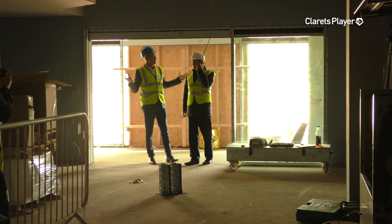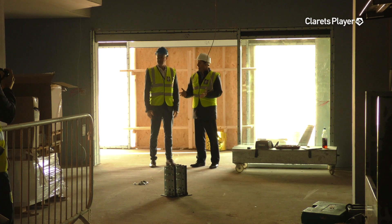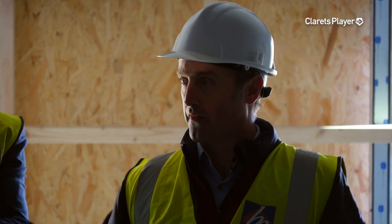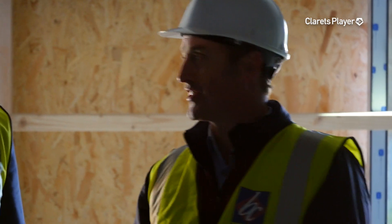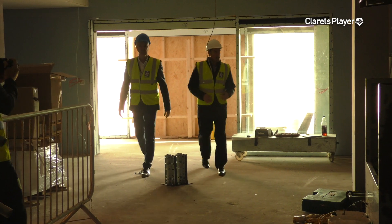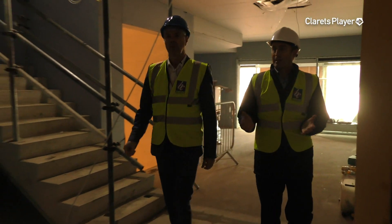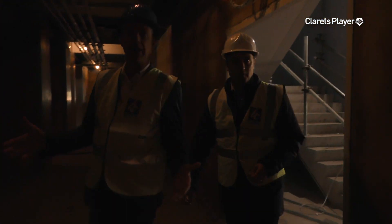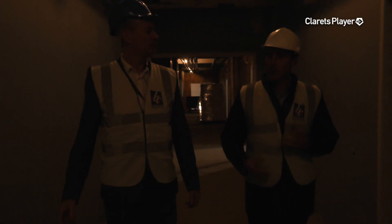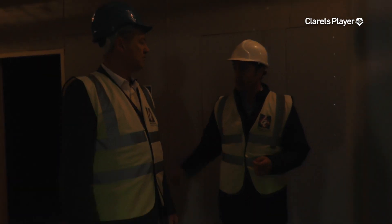Here we are in the main reception of the new building. It doesn't look very palatial at the minute, but it'll look spectacular once it's all fitted out. This is the main entrance — everybody will come to this area if they're visiting the training ground, so it will have that wow factor. It'll be a manned reception, so the whole concept of the training ground changes — it becomes a manned facility. You can either take the stairs to the right up to the first floor, or go straight through into the players' environment — down to the gym, the prehab, the medical room, and the training facilities just beyond.